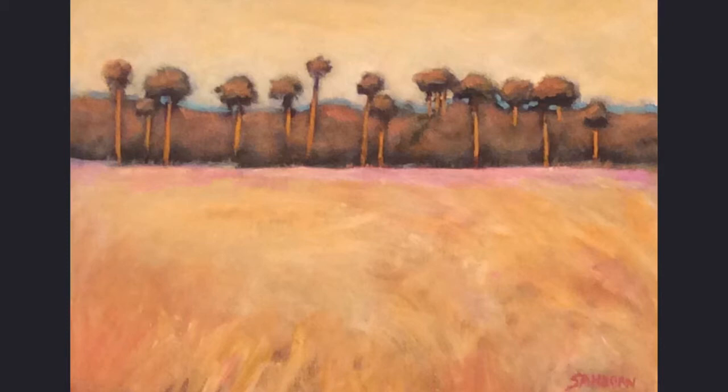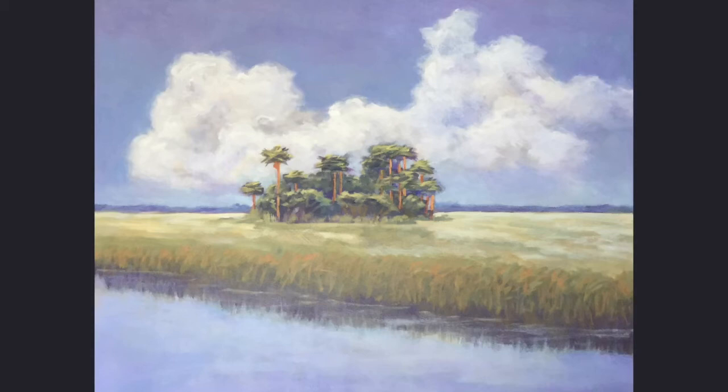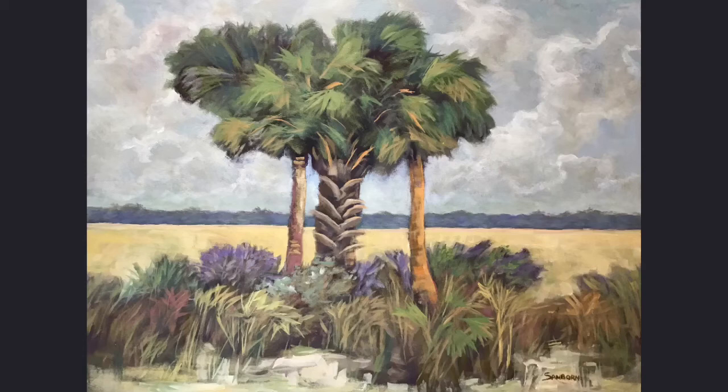The Everglades has two seasons: the wet and the dry. During the dry season, the only water that can be found is in deep water sloughs. As they struggle to survive the dry season, alligators, fish, and reptiles will congregate in a wet spot.